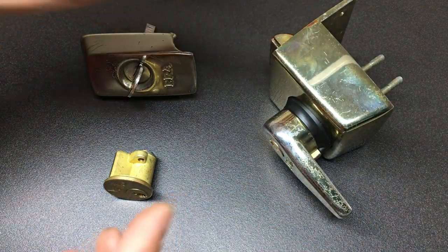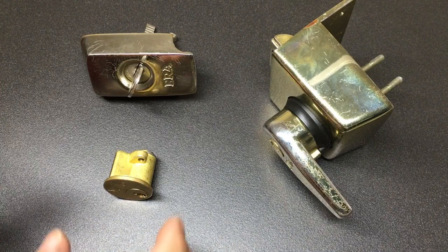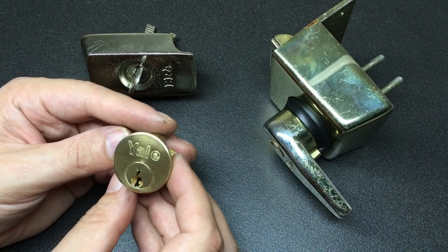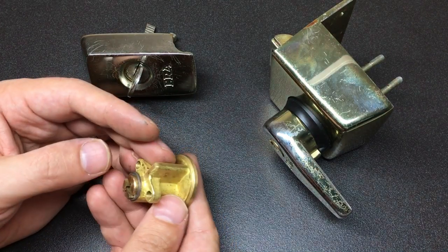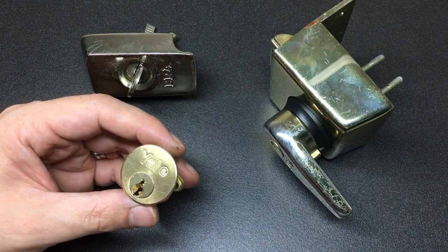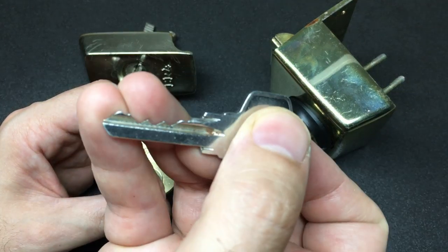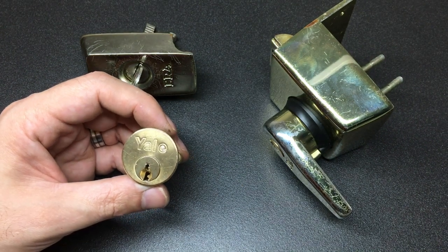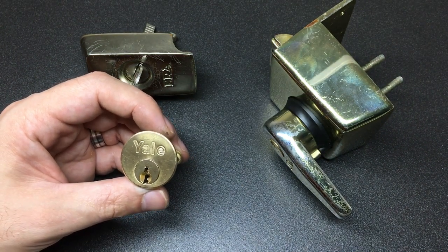So that's how so many properties — hundreds of thousands, possibly even millions of houses in the UK — have these. They're really common. I just wanted to have a look at picking one of these. This is the only one I have with a key, and despite it having particularly odd bitting, I thought we'd have a go at picking it and gutting it to see what's inside.